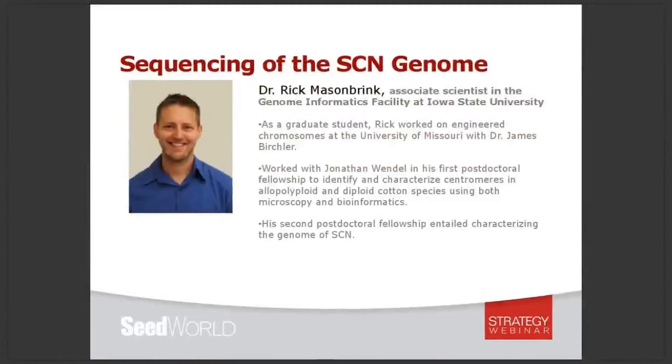Our final speaker of the day is Dr. Rick Mason Brink. Rick is a first-generation scientist whose interest stems from a love of nature, life, and evolution. As a graduate student at the University of Missouri, Rick worked on engineered chromosomes with Dr. James Burchler. It wasn't until his second postdoctoral fellowship that he began working on soybean cyst nematode — that project entailed characterizing the genome of SCN. Now he works as an associate scientist in the genome informatics facility at Iowa State University, where he works on a multitude of projects including a continuation of his previous research.